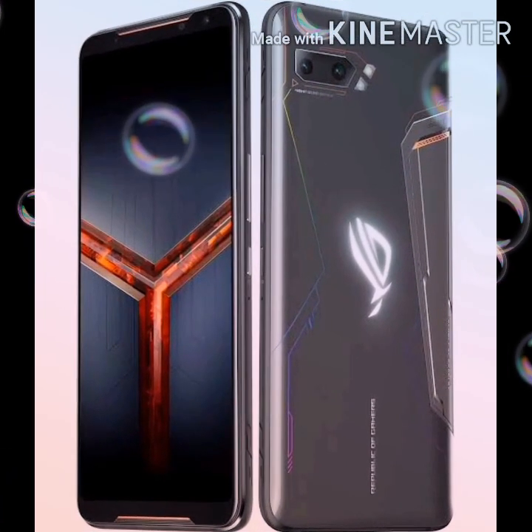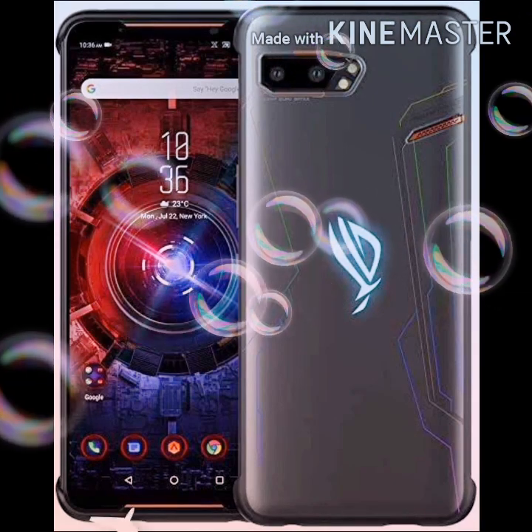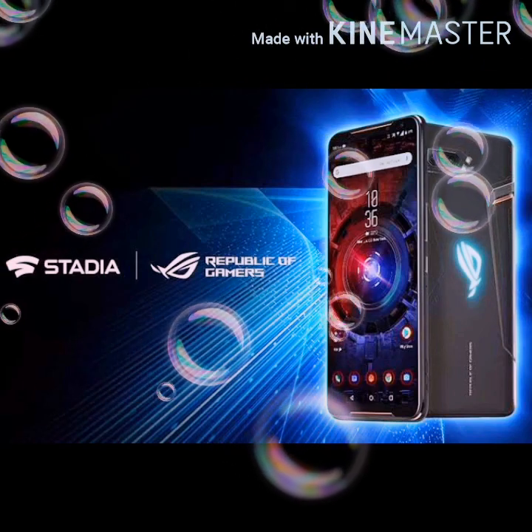I hope the information shared by me was relevant to you about buying this phone. Please like and share this video and please subscribe to my channel. Thank you for watching this video.